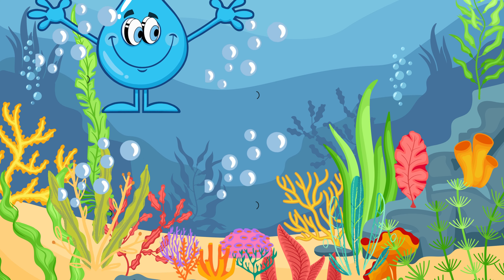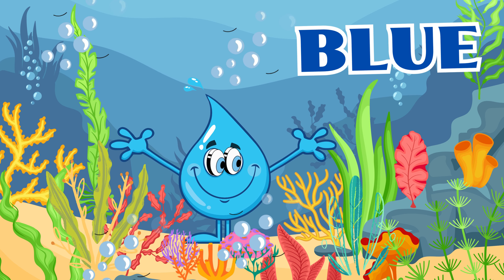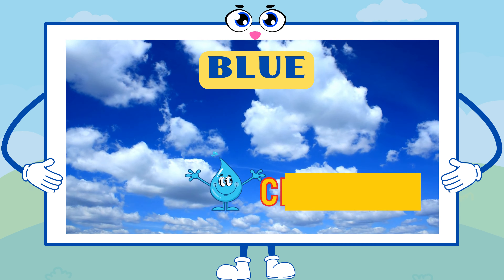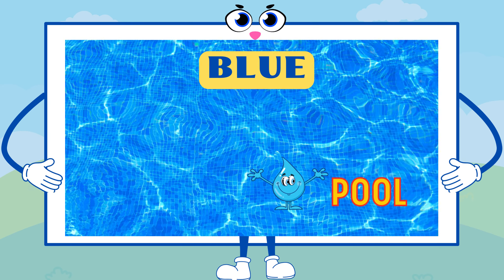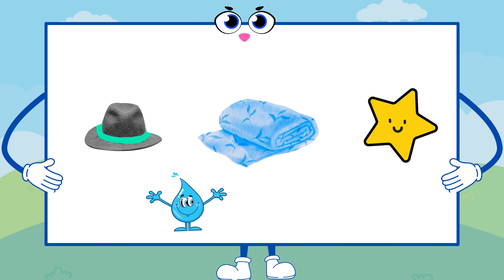Now, let's dive into the ocean blue. Blue is as deep as the sea, as calming as a clear sky, and as cool as a refreshing pool. What blue things can you find on the screen?